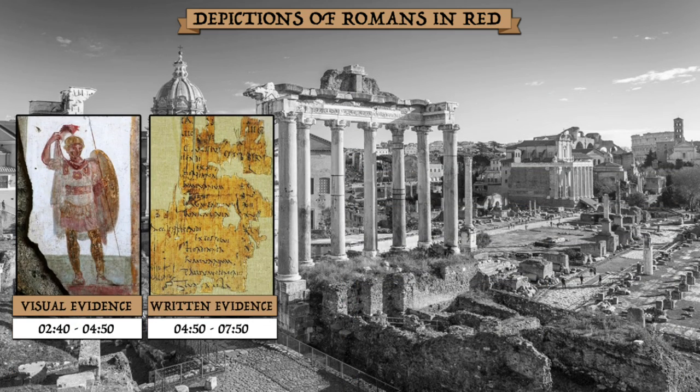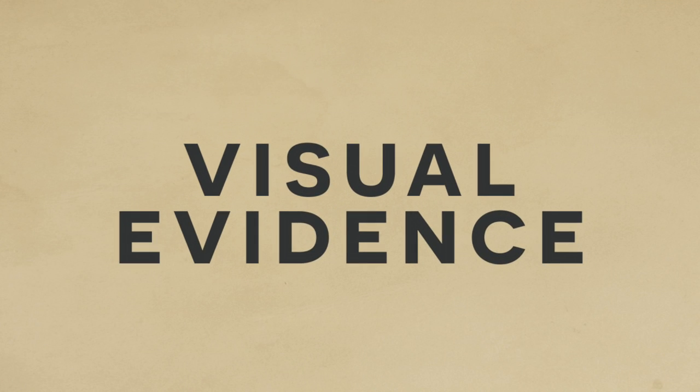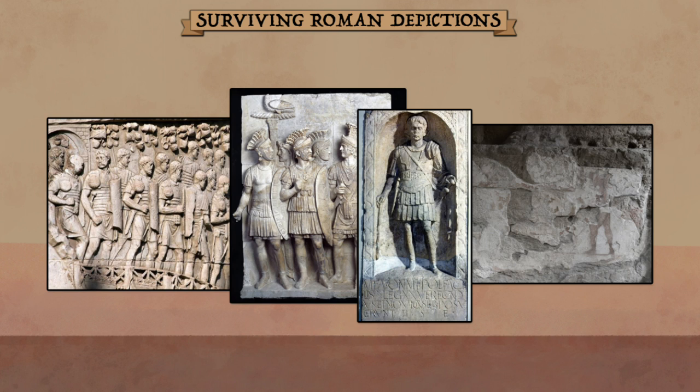As a heads up, in this section of the video I'll be throwing a lot of raw data at you, but rest assured that in the following sections I'll walk you through a more structured summary. Perhaps the best starting point is to look at the artistic depictions made by the Romans themselves. We have a lot of these in the form of statues, gravestones, reliefs, and frescoes.